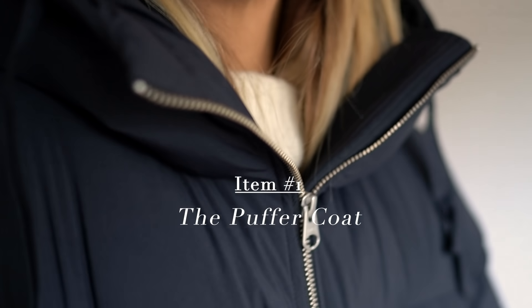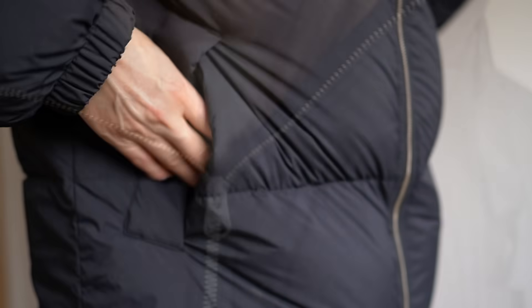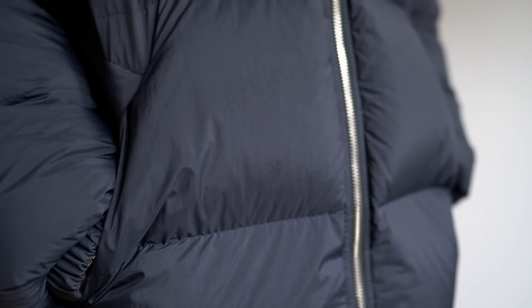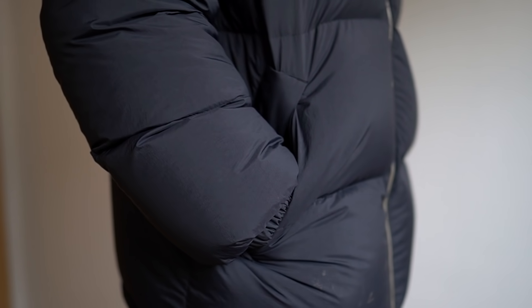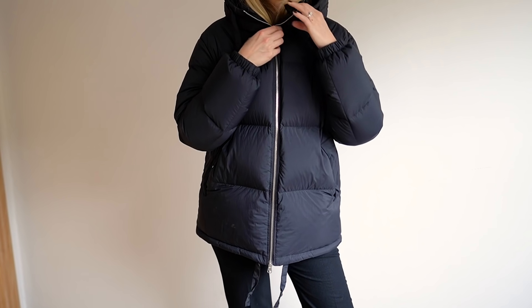I have two puffer coats in my collection. I have one full length, one really long, and then one short which I apologise is probably covered in mud because I actually used that one for dog walking. You can get puffer coats which are like a hybrid, so they either have a zip off or a popper off bottom part so you can either have them long or short.